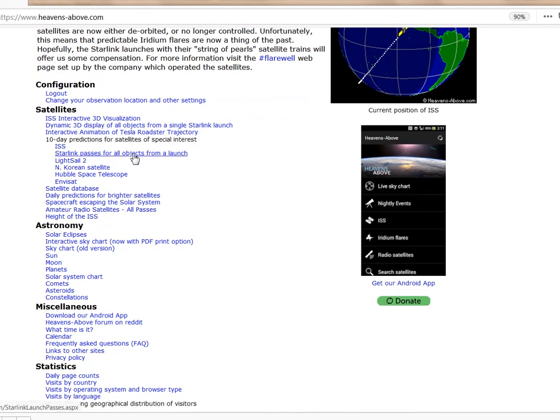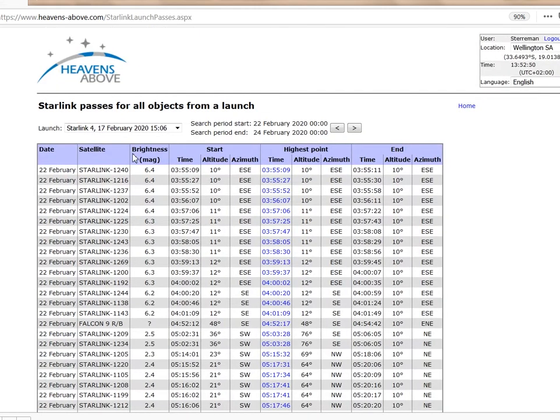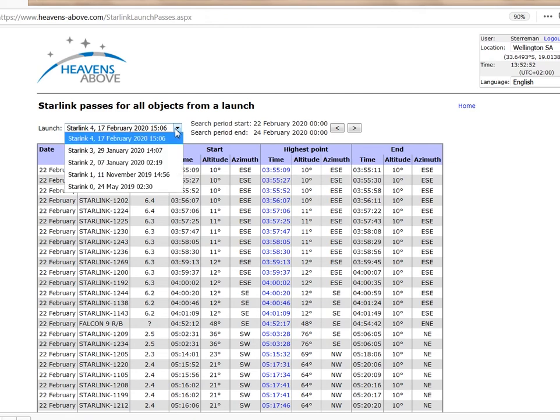Ensure your observing site is correct and click on Starlink Passes for all objects from a launch. Notice the new drop-down menu to select the specific launch you want predictions for. This is particularly useful to help separate out the numbering system, which is getting more and more confusing as more satellites go up.